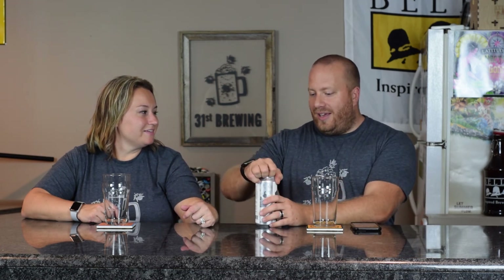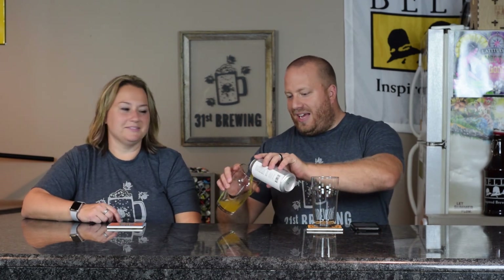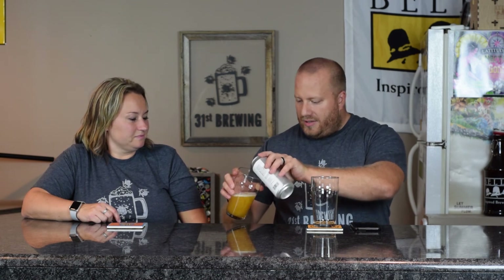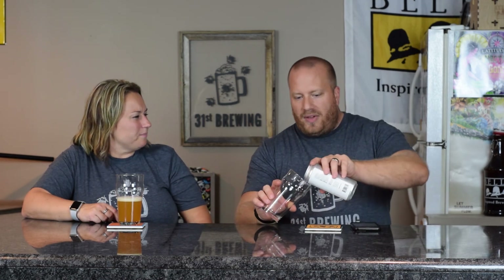Trillium is a brewery that I've been wanting to try. I read all about you whining. And what's ironic is we live in the Trillium Platt. Now this is a 6.6% ABV.